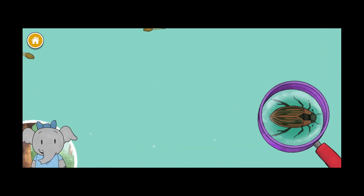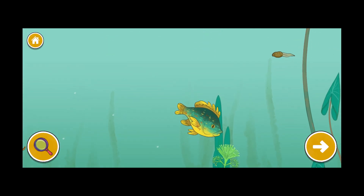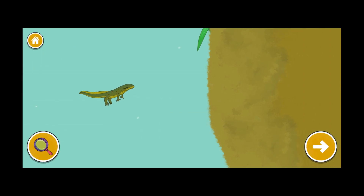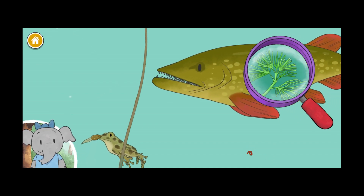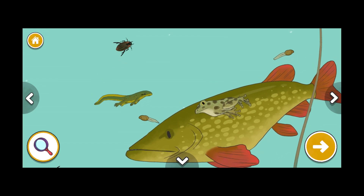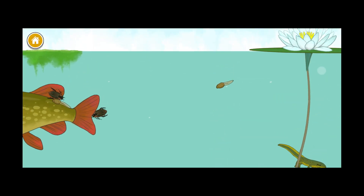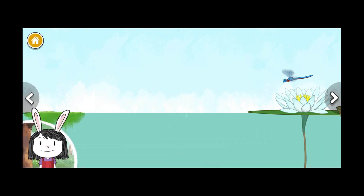I notice the beetle's body is dark brown — what do you notice? I notice the newt's skin is bumpy. Plants help animals live and grow — this plant's leaves are good for pond animals to eat. The little worms wiggle when they swim because they don't have fins like fish do. This dragonfly is the grown-up of the larva we added.